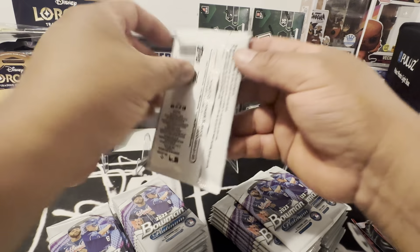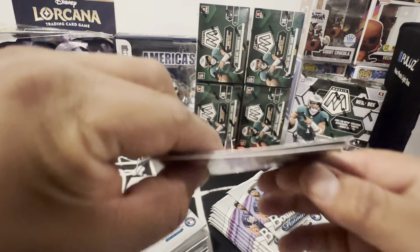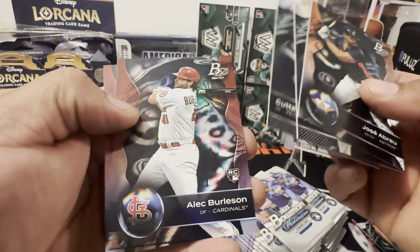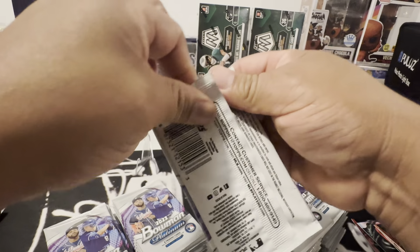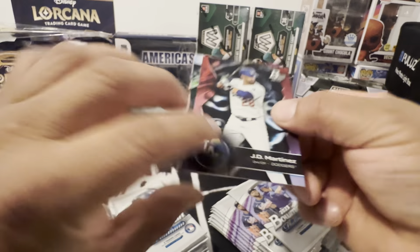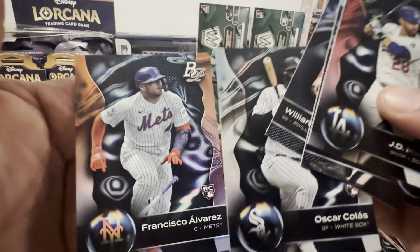He'll stay there until he gets booted. Abreu, prospect, prospect, rookie, Burleson. Oh these are so cool, I didn't know they made them. I don't know if this is the first year. I think it's hobby exclusive. Colas, Alvarez — Alvarez rookies.